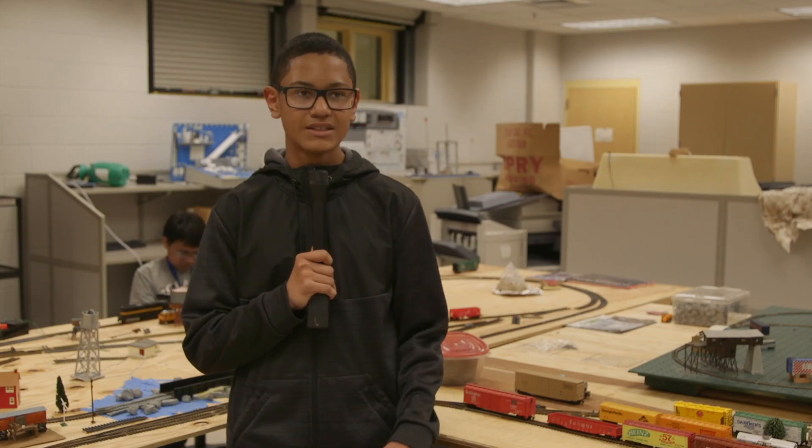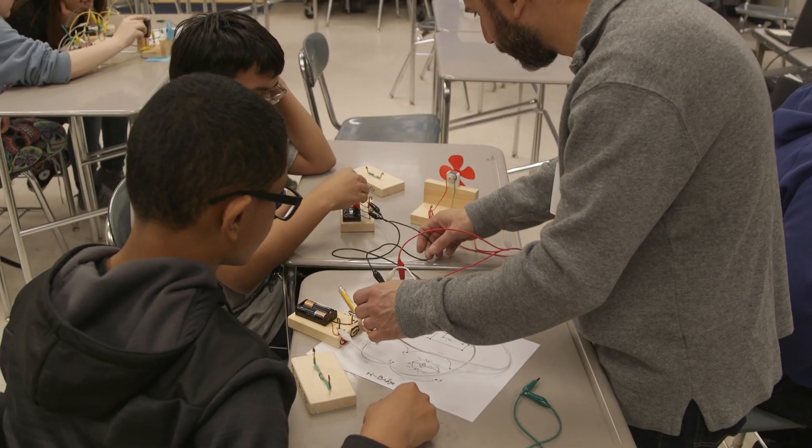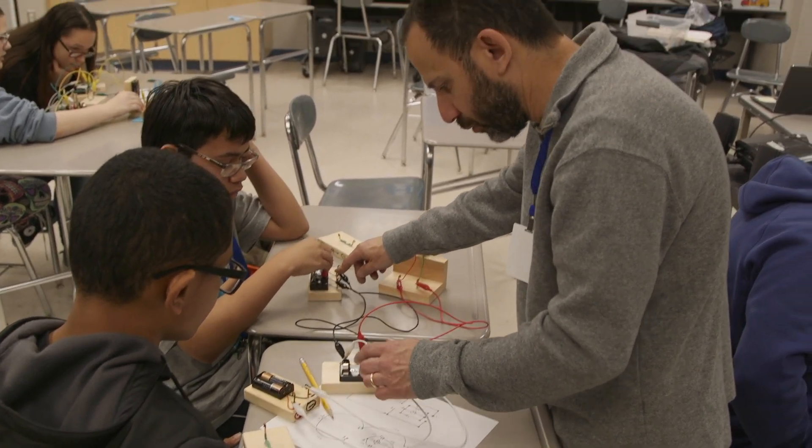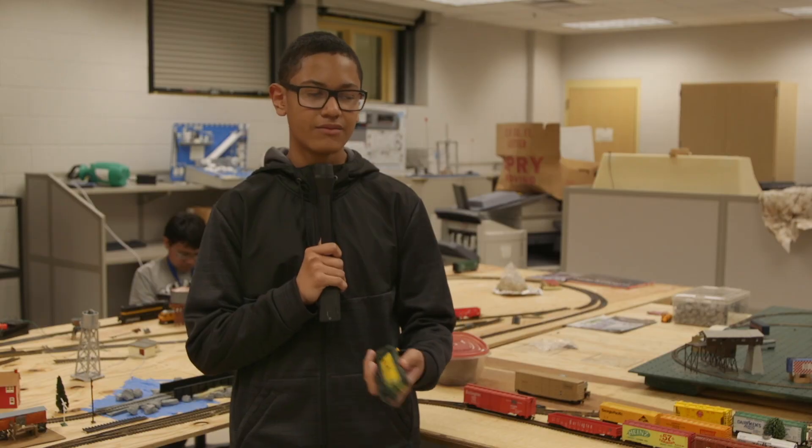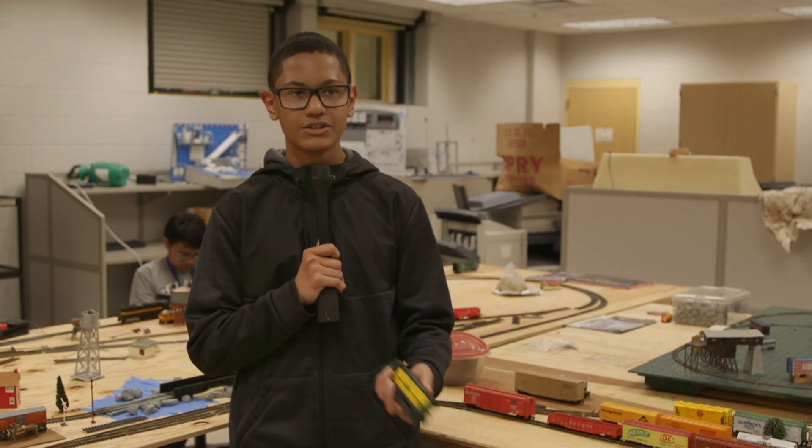What I've learned from this club is that we can learn programming, how trains work and how they go through different things, and how circuits can change and how they can affect trains and also can affect other circuits.